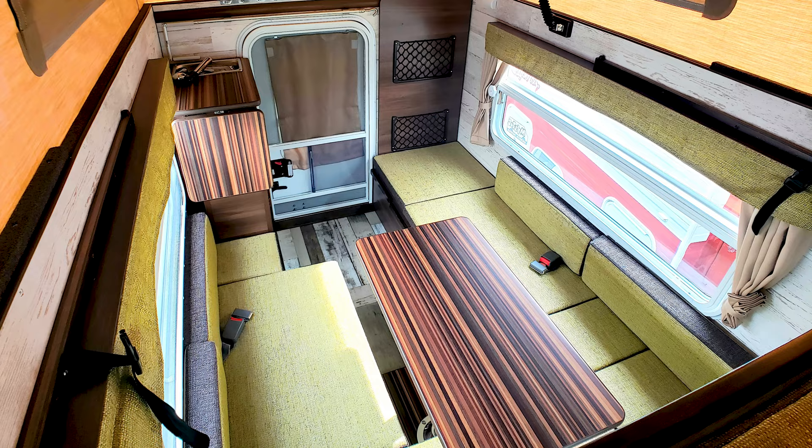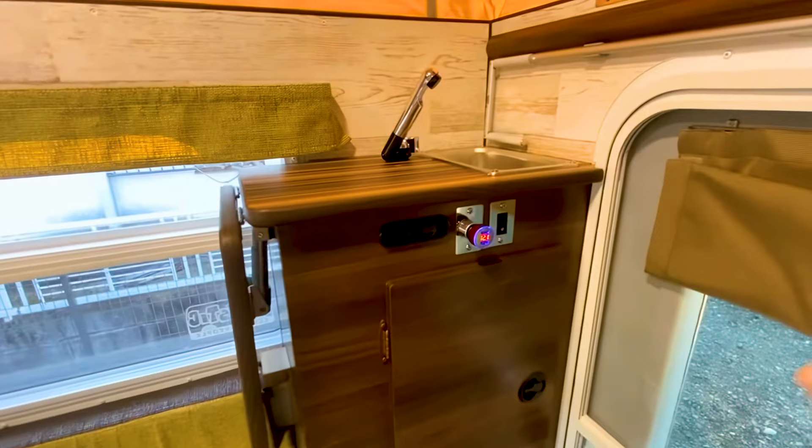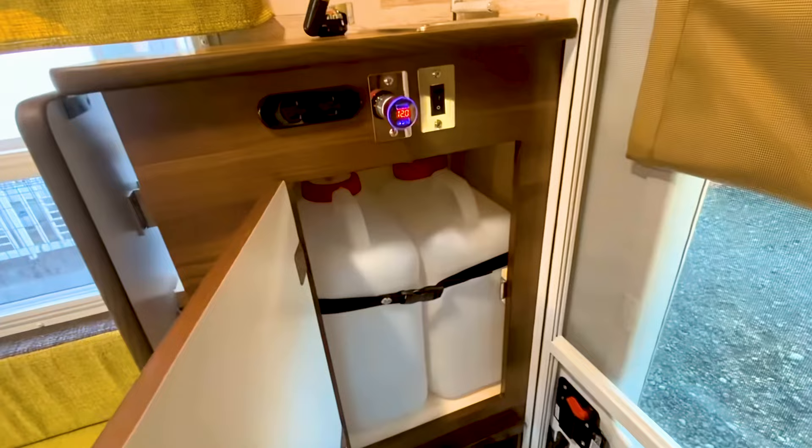You'll find, quite possibly, the world's smallest kitchenette block in the rear of the cabin. There's no stove or fridge, but a 4.2-gallon freshwater tank connects to a small sink and mixer, while pop-up benches expand your cooking space.